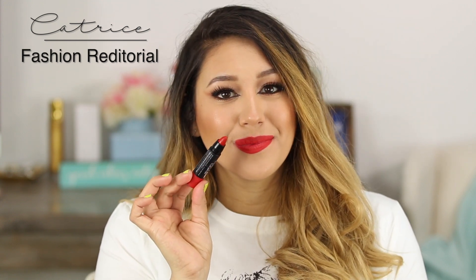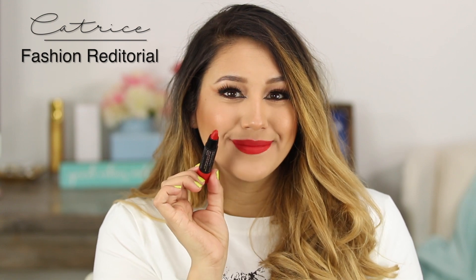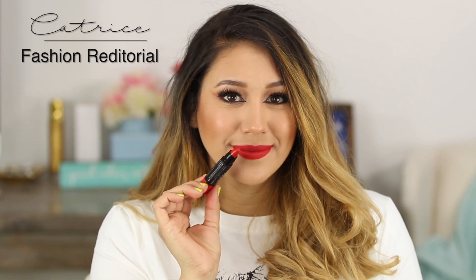Although this lipstick is matte, it's not as drying as some of the liquid lipsticks. Next is this one — this is probably the truest red, right in the middle. It's not too cool, not too orangey or warm. This one is from Catrice — it's the Matte Lip Artist. These lipsticks from Catrice are really good and I really like them.